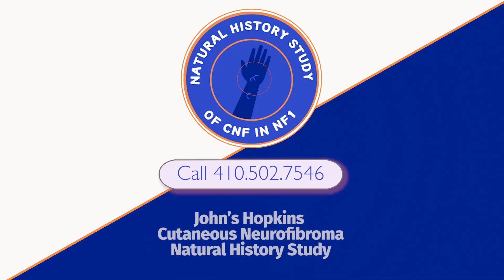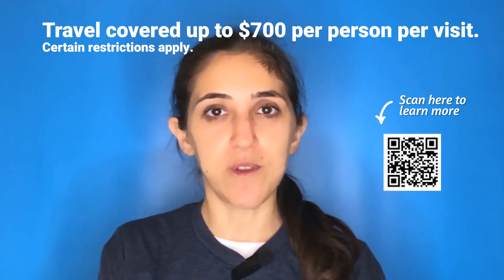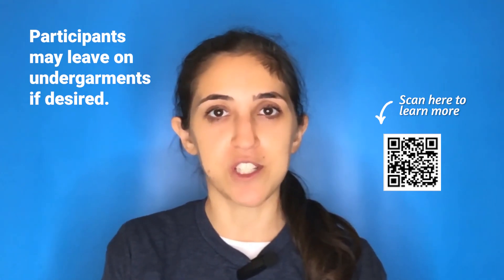My name is Alana Loftspring and I am a participant in the Johns Hopkins Cutaneous Neofibroma and Natural History Study. It's a very easy process. Once a year for five years, they will pay for your flight to go to Baltimore. You have an appointment where you go into a room, undress to your comfort level, and stand in a machine that is similar to the TSA airport security machines.